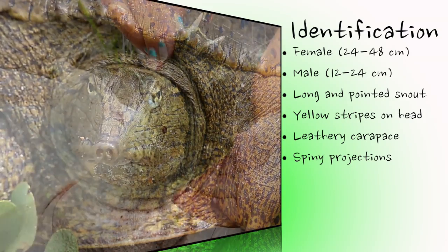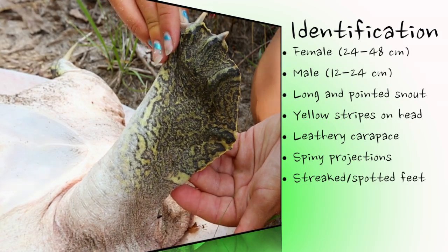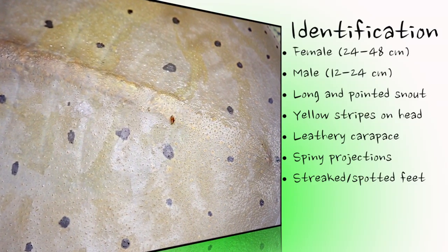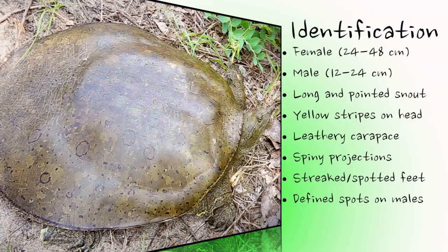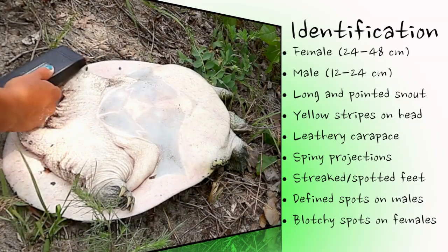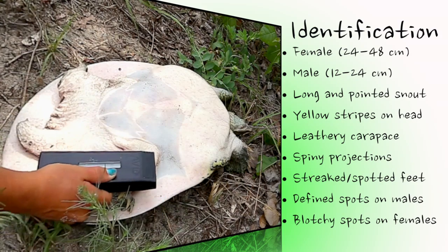The feet are heavily webbed and streaked and spotted with yellow and black. In addition to the size difference, male and female spiny softshells have differently patterned carapaces. Both are tan, brown, or olive in colour; however, adult males possess dark and more sharply defined spots, whereas adult females have an overall darker appearance with a blotched or mottled pattern. The underside of the turtle, called the plastron, is white or pale yellow, with the underlying bones visible.